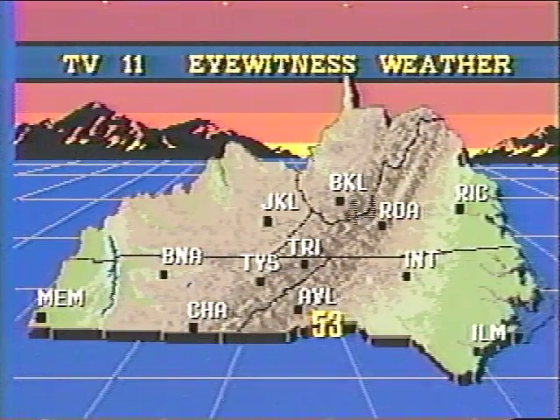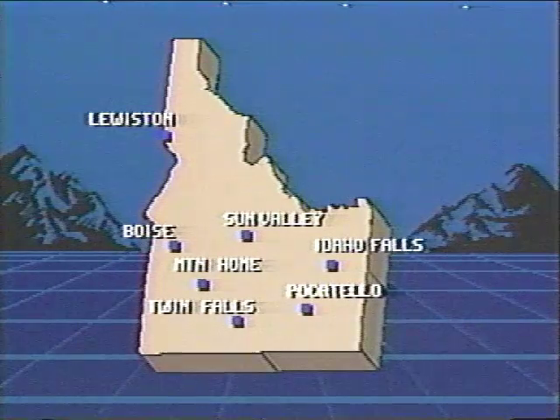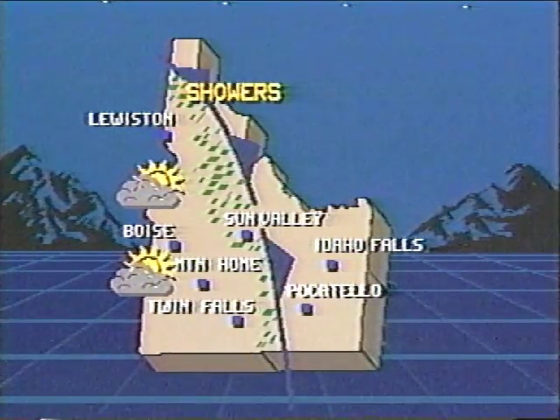AccuWeather will create custom local maps exclusively for your station, like this one of Tennessee, or this one for a station in Idaho, with whatever information you desire.